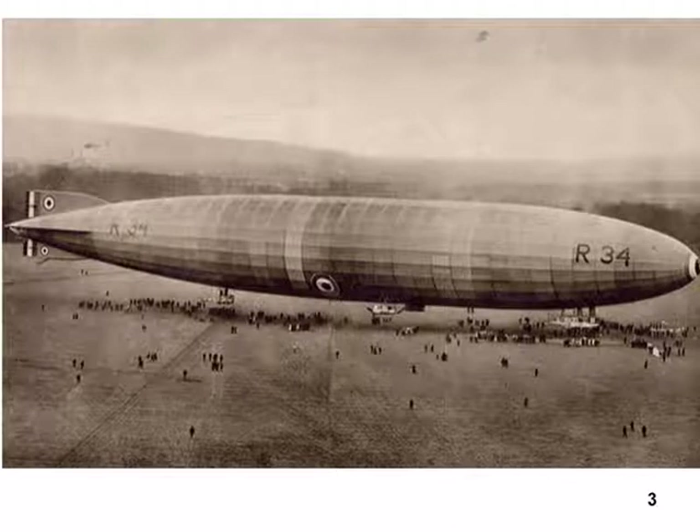There's another picture of the R-34, the first airship to go across the Atlantic nonstop. But we've seen a picture of the R-34 before.